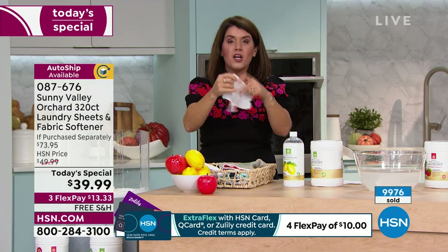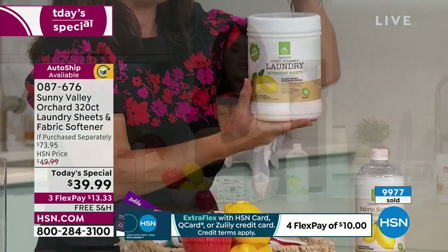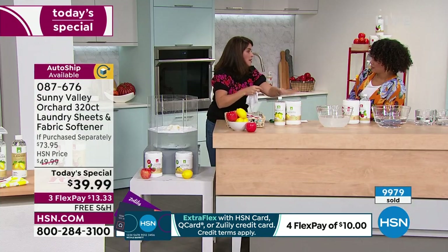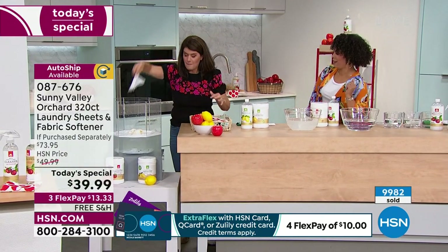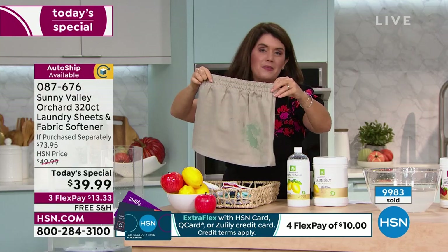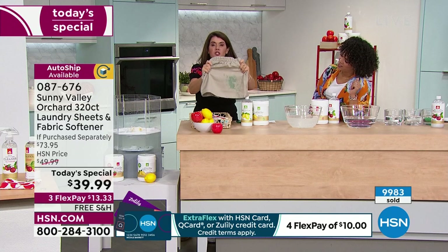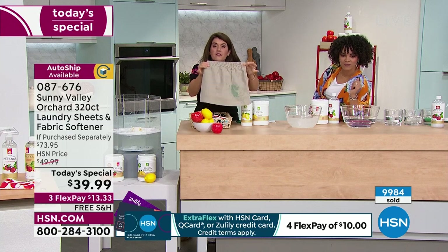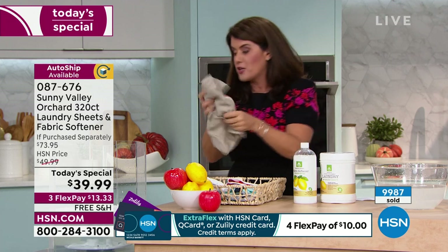You take one laundry sheet. A lot of people are getting one, keeping one, and gifting one. We will not have any more of these after today — it took almost two years to put this together. Pop it right in. I do a load of laundry in the morning just to start my day. We've got grass stains, marker, chocolate milk on kids' clothes. If you're in the army or have a uniform, you know how much work it takes. You don't have to dry clean — just try Sunny Valley Orchard.